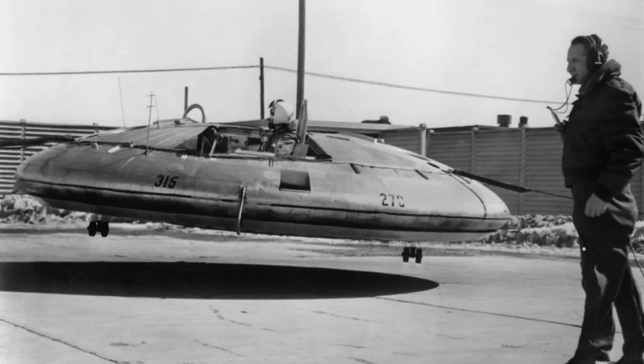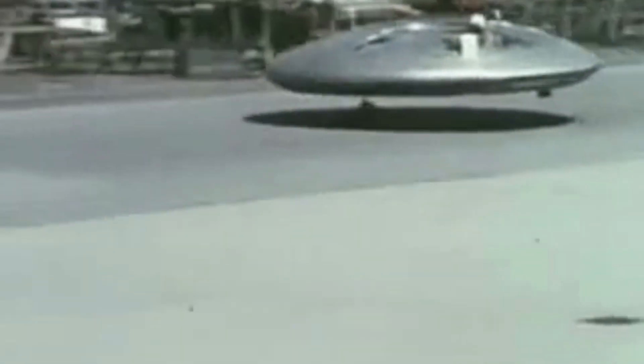Another challenge was the aircraft's limited range and endurance. The Avrocar's fans were loud and inefficient, and the aircraft had a limited payload capacity, which made it difficult to carry fuel and other essential equipment. As a result, the Avrocar had a maximum flight time of only a few minutes and a top speed of just 35 miles per hour.